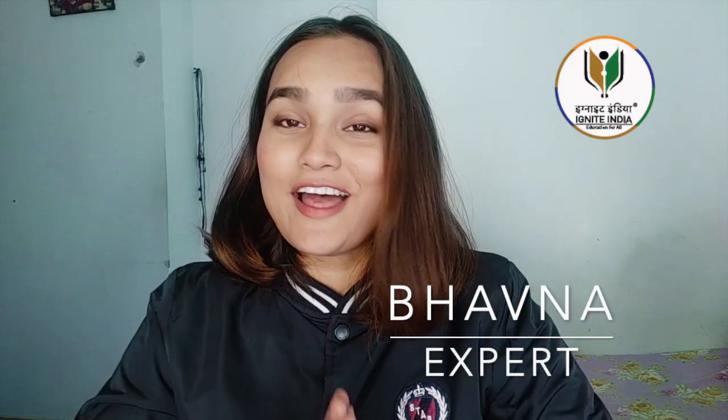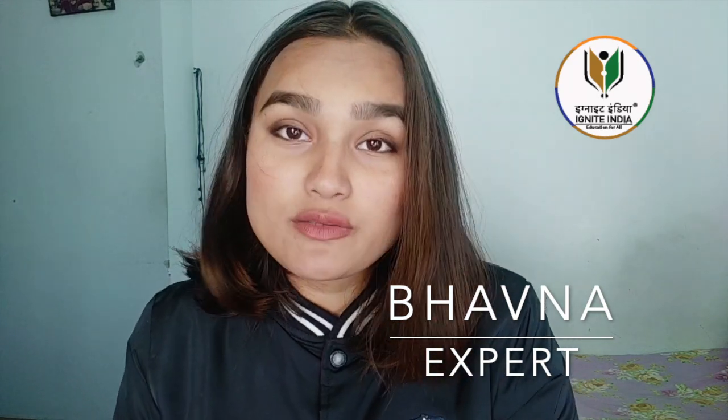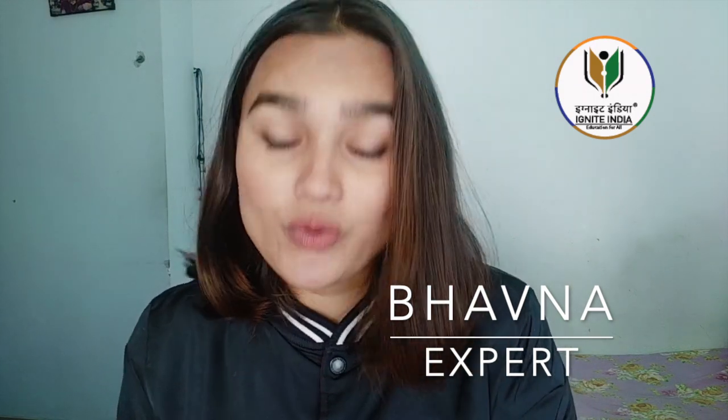Hi guys, welcome back to Ignite India. I'm Bhavana. I just want to know how your preparations are going, because it's just a few days before the exam. Your syllabus and learning should be over by now, and you should be in the phase of revision, or maybe just settling your mind.